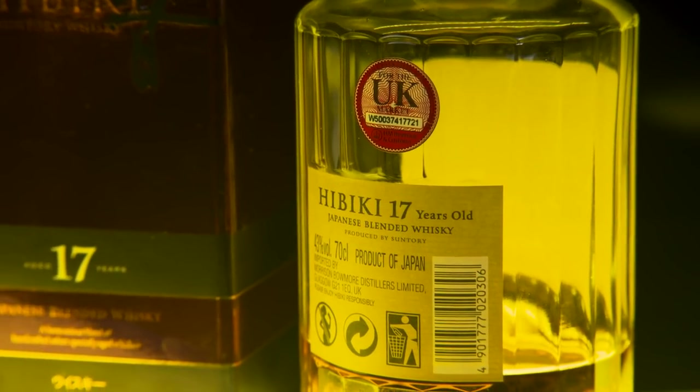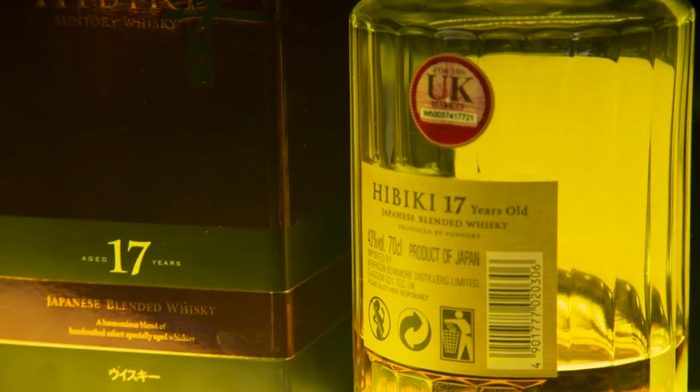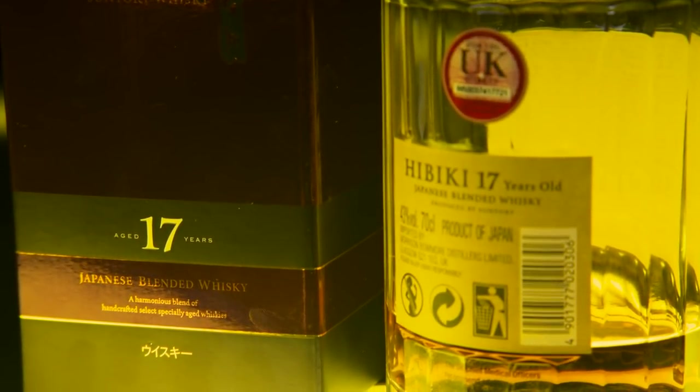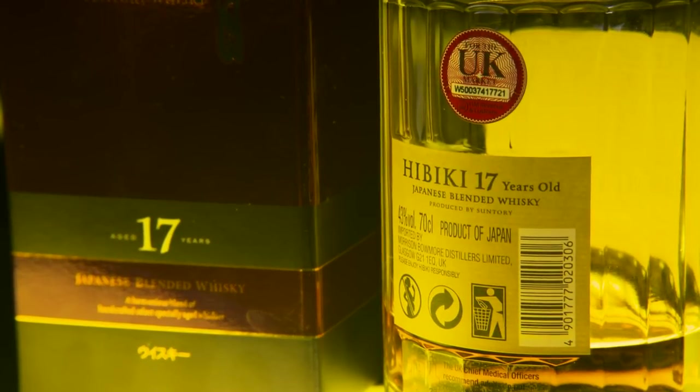Sadly we've seen the demise of two products from the Hibiki range which were amazing. And today we're going to chat about the 17. It is three distilleries, but it's a combo of 35 different styles of malts and grains, which is unbelievable from three distilleries. There are some experimental products in there that Suntory weren't talking about, which is fair — just like KFC, you've got to keep the recipe a secret.